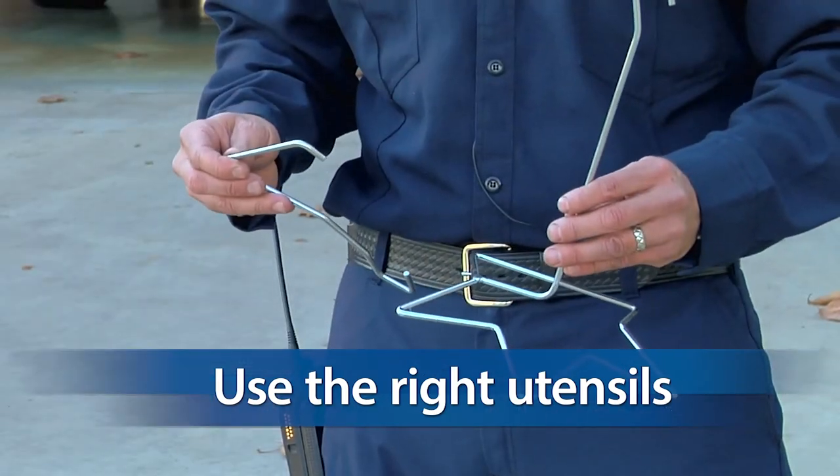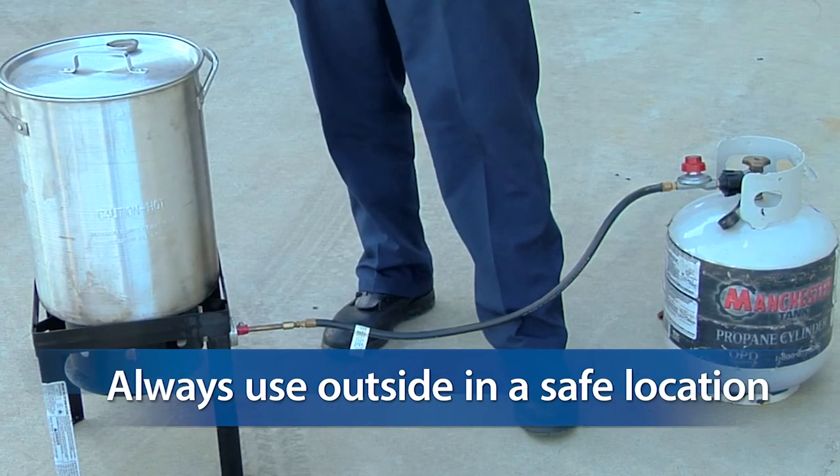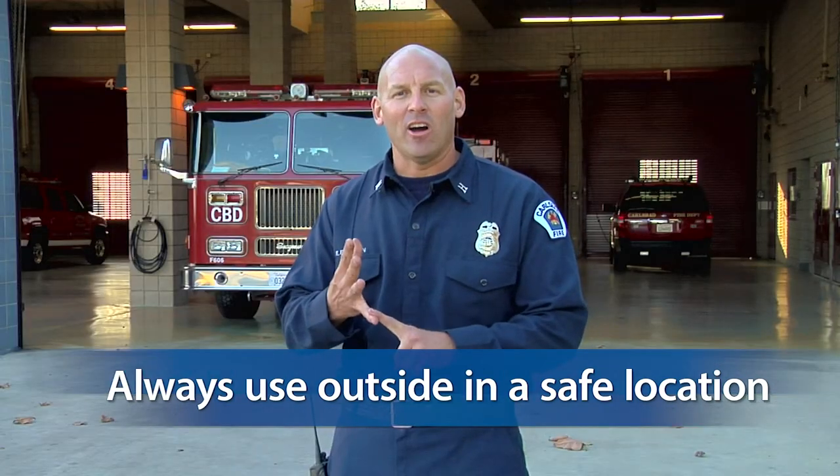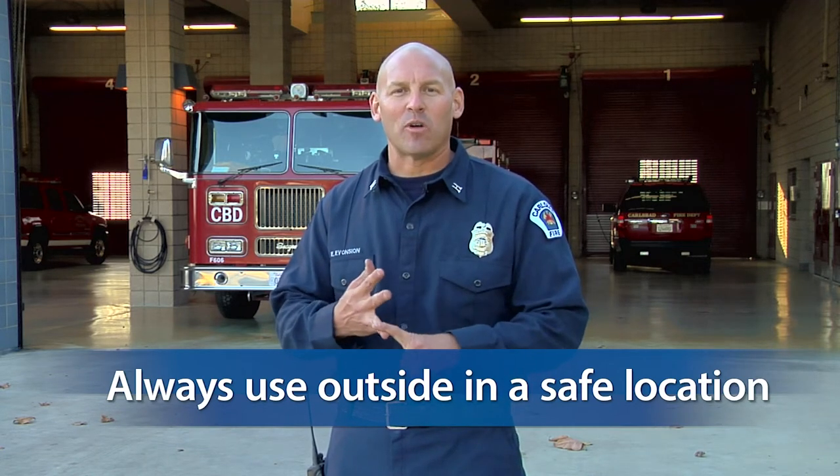Always use your fryer outside. Make sure that it's in a safe area away from children and pets, not under any awnings that could potentially catch fire, and with no overhanging brush or trees.